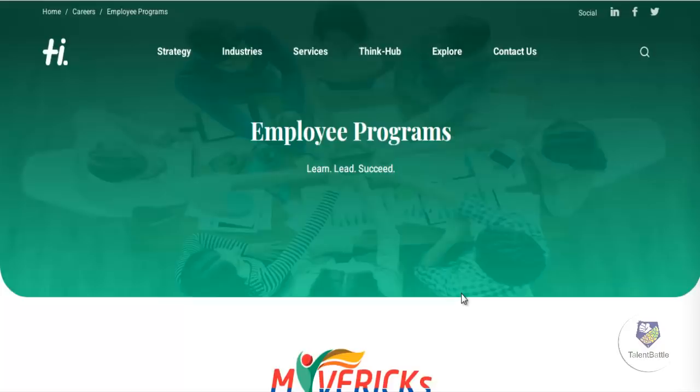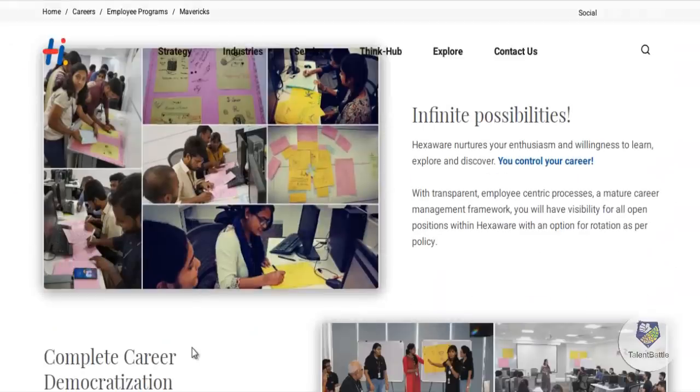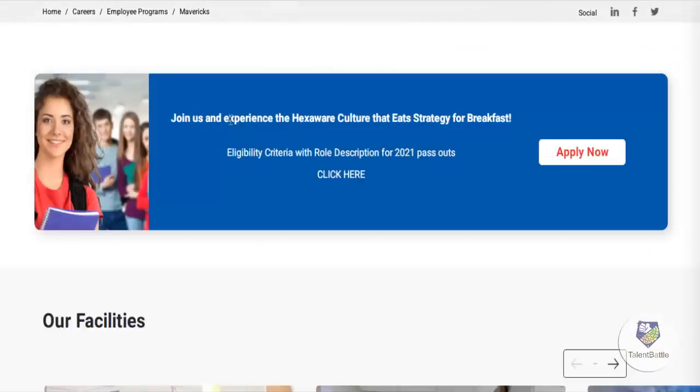Currently I have opened the Hexaware website. Before we proceed, don't forget to subscribe to our YouTube channel and press the bell icon for instant notifications. Once you click on the link given in the description of this video, you will get this particular page where they have given the eligibility criteria with role description for 2021 passouts.